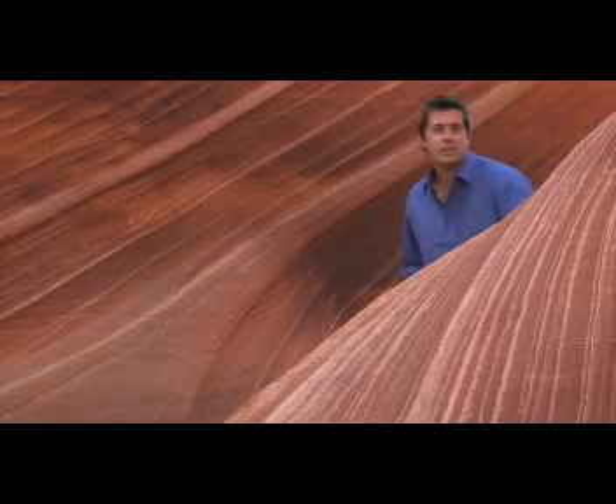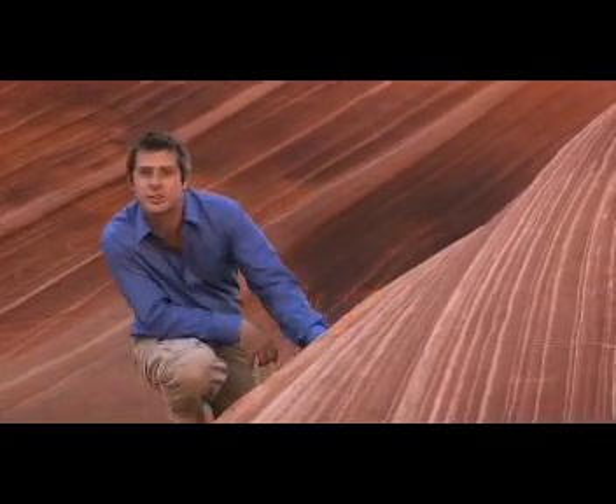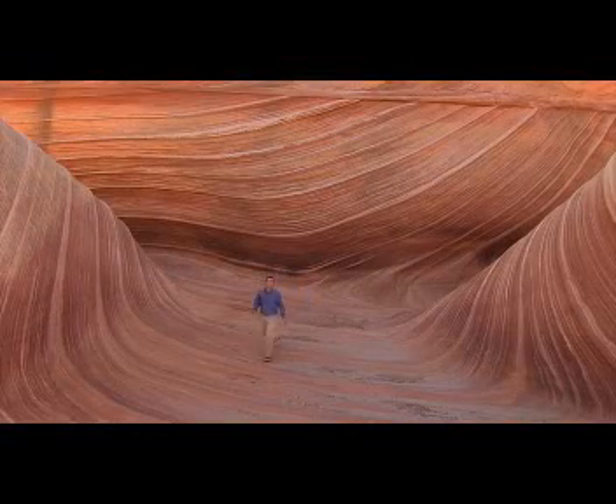As it buffets these sandstone rocks, the wind wears away grains of sand, picking them up and carrying them. That turns the wind into a giant scouring pad, scratching away at the rock surface and etching out these lines of weakness.